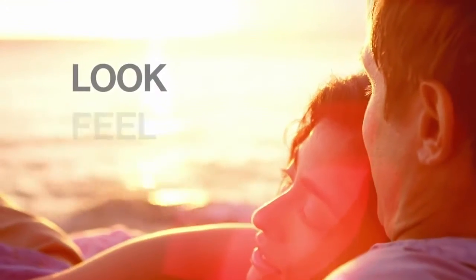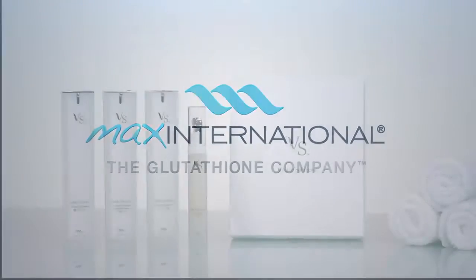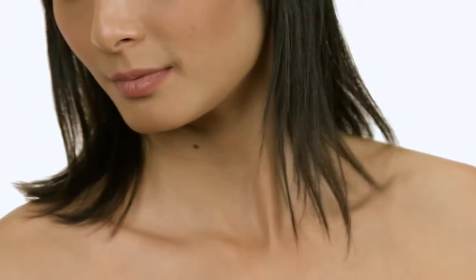Healthy skin can help us look, feel, and live our lives to the fullest. With this in mind, Max International introduces the Visible Solutions Skin Care System to maintain, protect, and enhance our skin.